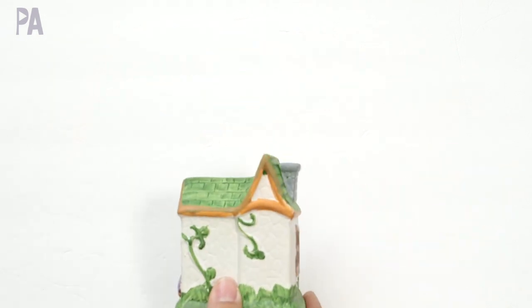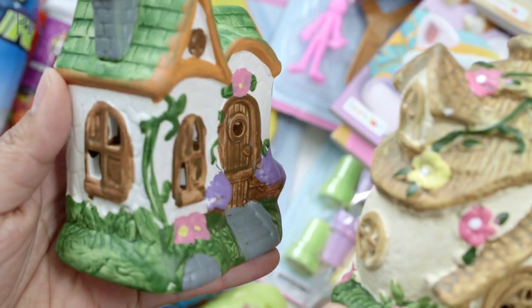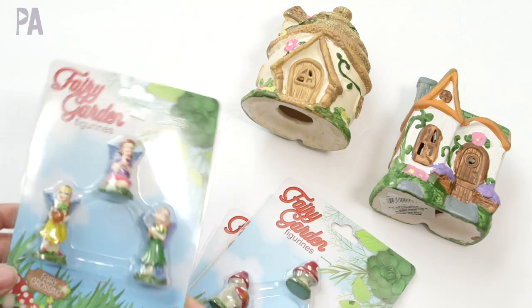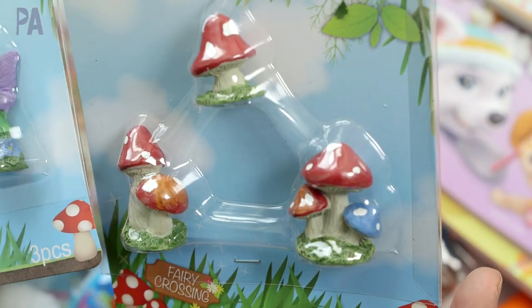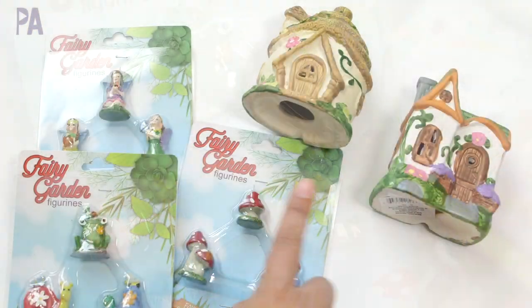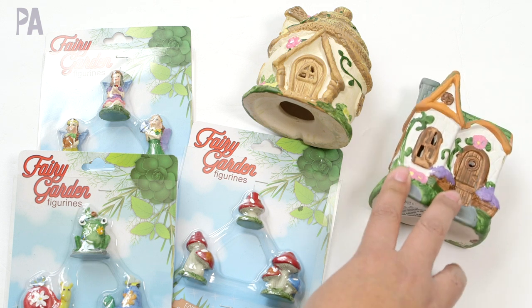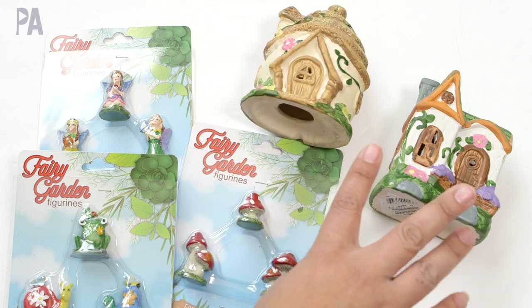For a spring or summer project we are going to do little fairy gardens. I found these little houses for the fairies to live in, and of course you have to have the fairies — they had these three packs. However, I only found these in one store and it was very minimal, so I'm feeling a lot of these are already gone. We have some animals and mushrooms to place into those gardens.